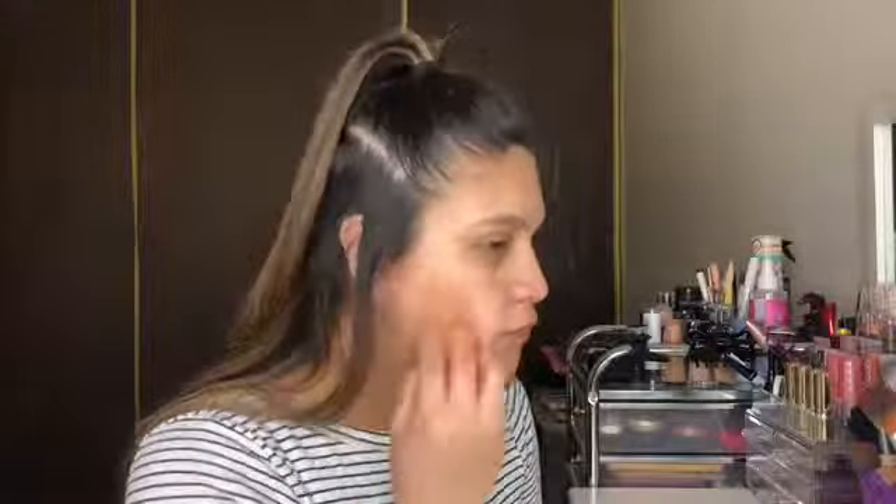Using the Fit Me Matte and Poreless Foundation in Sun Beige, I'm gonna grab some on my fingers and put that not all over my face but just in the areas that need it most — so under my eyes, my chin, a little bit on my forehead and nose, and then just a dot on either side of my face.